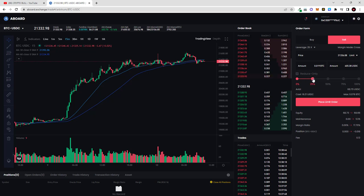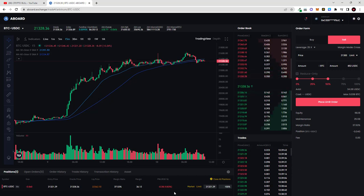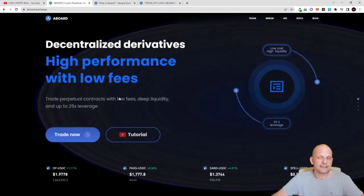I'll be shorting this market since I think prices will go down. The current price is 21,332. I'll short on 25x leverage, trading 0.04 Bitcoin for 34 dollars. For the limit price I'll enter 21,300 — lower than the current market price — and click 'Place Limit Order'. Scrolling down you can see the order placed: BTC/USD 25x leverage, size 0.04 Bitcoin, entry price 21,321 dollars. To close a trade you click 'Market' or 'Limit Close'.